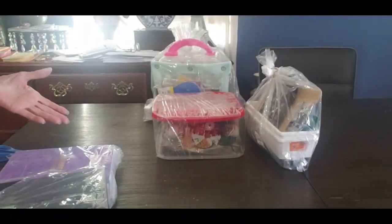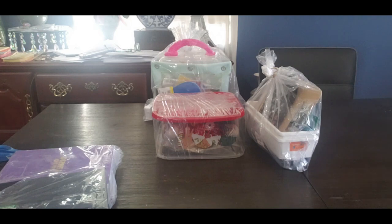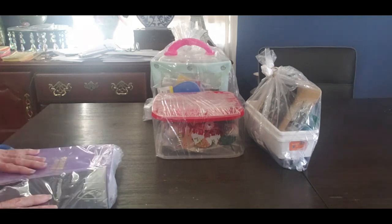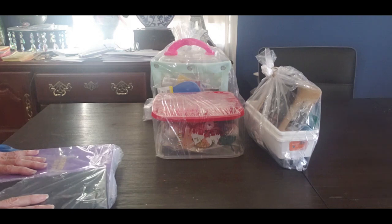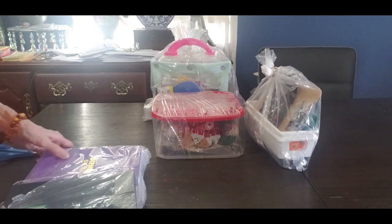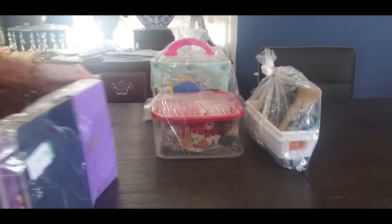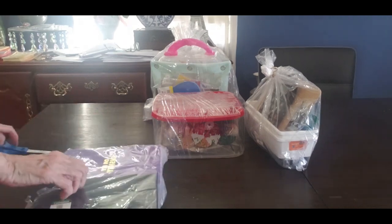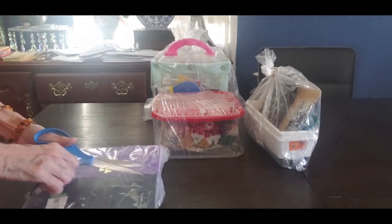Hey everybody, I've got another haul from Goodwill. I got all these bags — you know how I love these bags, because sometimes they're half price, sometimes they're full price, but there's always a surprise inside. I'm going to show you this one, which basically looks like pretty much journals. I guess it was ten dollars.